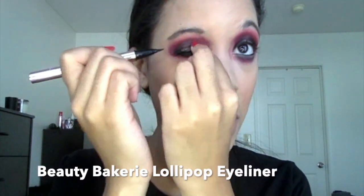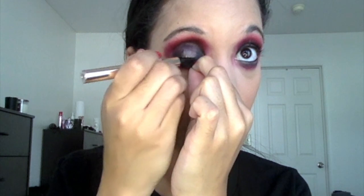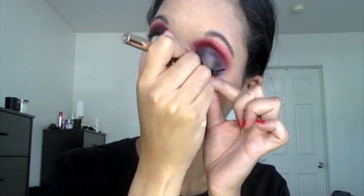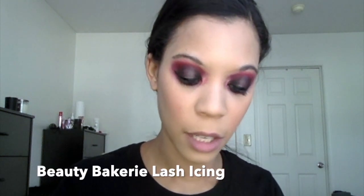For liner, I'm going to take the Woode Bakery liner — I think it's called the Lollipop Liner — and I'm just doing a basic wing. Nothing too crazy. I have a hard time doing looks that don't have some sort of liner. For mascara, I'm going to take the Woode Bakery Lash Icing.